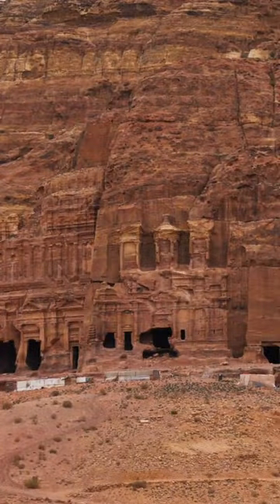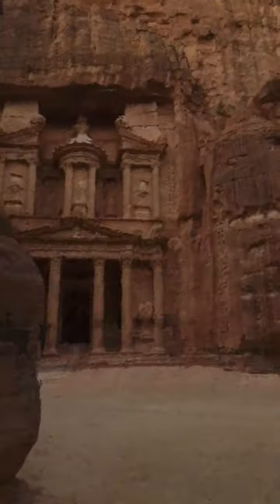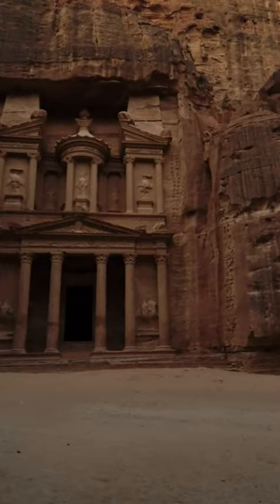The fusion of Hellenistic architectural facades with traditional Nabatean rock-cut temple tombs represents a unique artistic achievement and an outstanding architectural ensemble of the first centuries BC to AD.